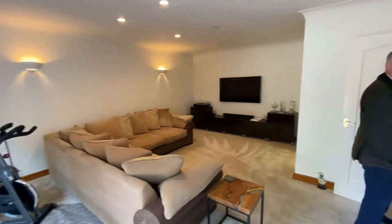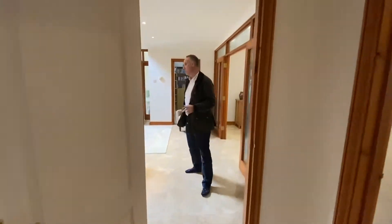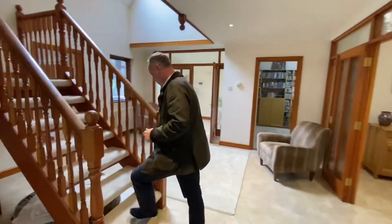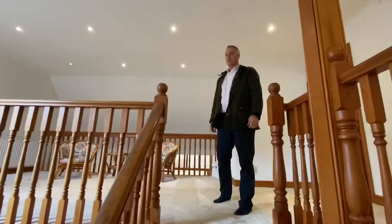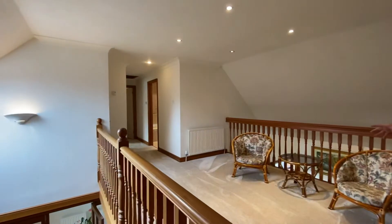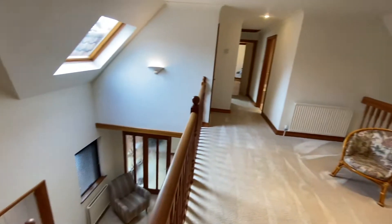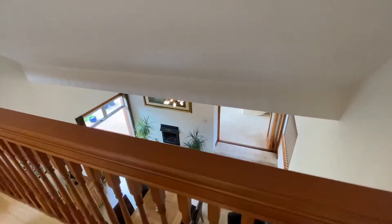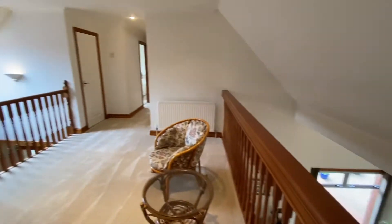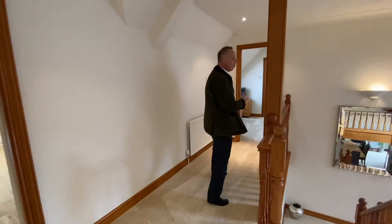That completes the ground floor accommodation. Up on the first floor, we start on this impressive landing which has great views over the dining room and entrance hall. It's a great sociable size — there's a little library area where you could have some seating, so it's a really good usable space. It then flows into all the bedrooms.